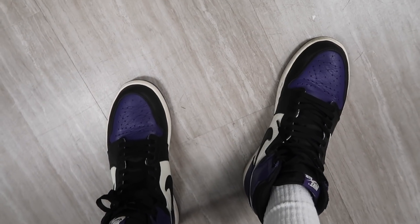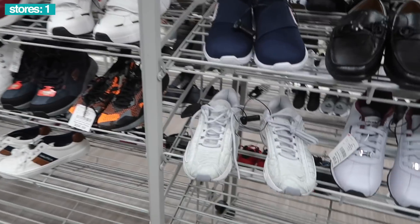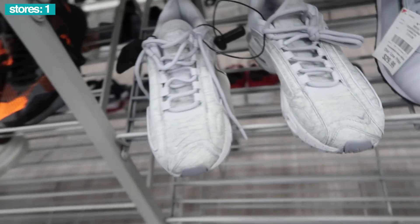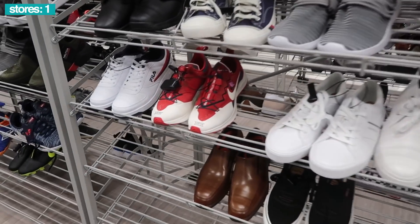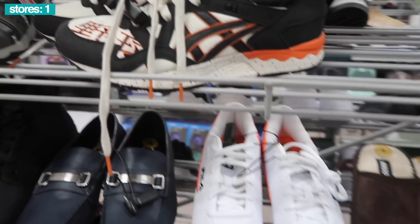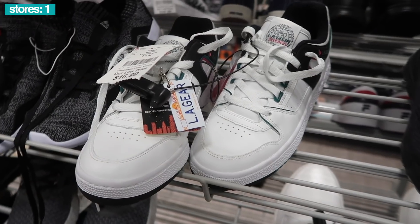What's up guys, here I am at Burlington to see what they got in the shoe section. Hopefully something good. Today on feet we have Court Purple Jordan Ones. Right, small sizes. Tailwinds of course — they finally go down, but they did not go down in size seven and a half. Anything else? We've seen these many times, a lot of small sizes, and a $60 ASICs down on clearance, $25.